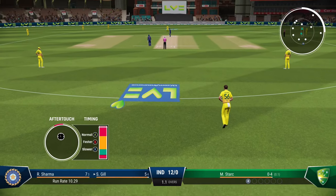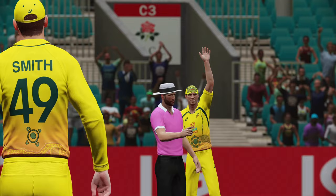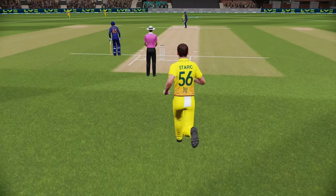Hi everyone, welcome to this Cricket 22 video. We are looking at Mitchell Stark's bowling action here. It's perfect, taking the outside edge of Shubman Gill for a wicket. As you can see, this bowling action of Stark in this game closely resembles what he does in real life, and you'd expect that with the Australian players fully licensed by the game.